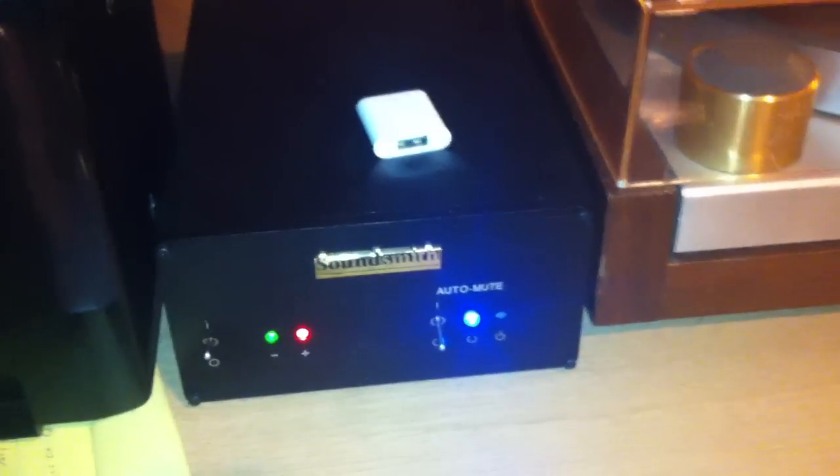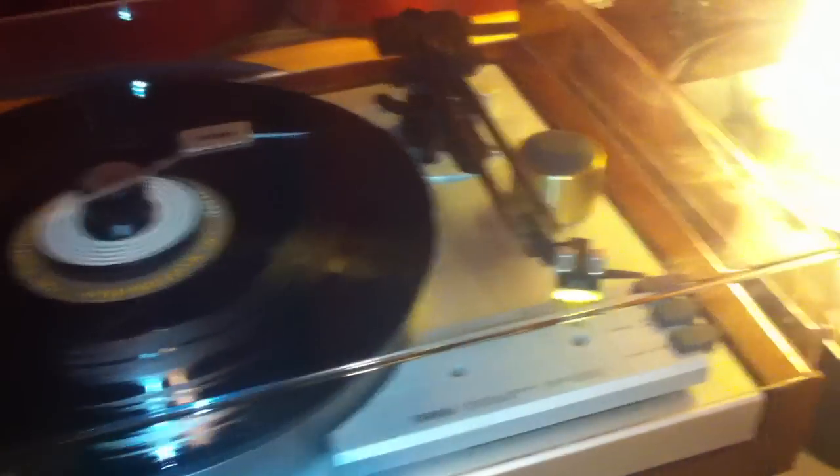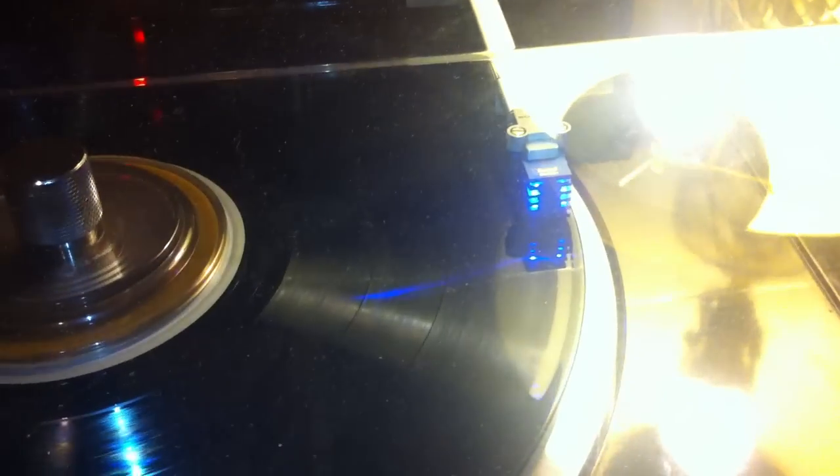This is some Soundsmith thing. And then you got cool turntables. Soundsmith cartridge.